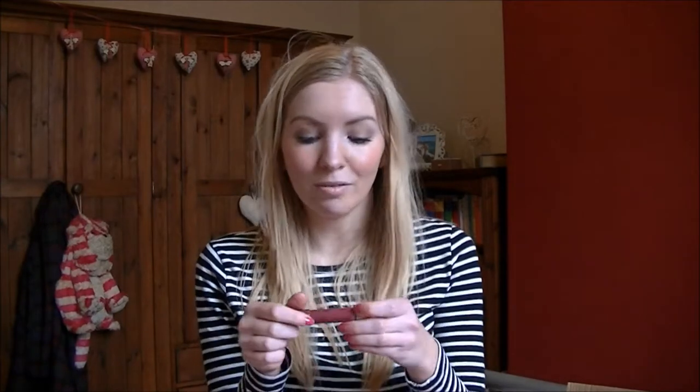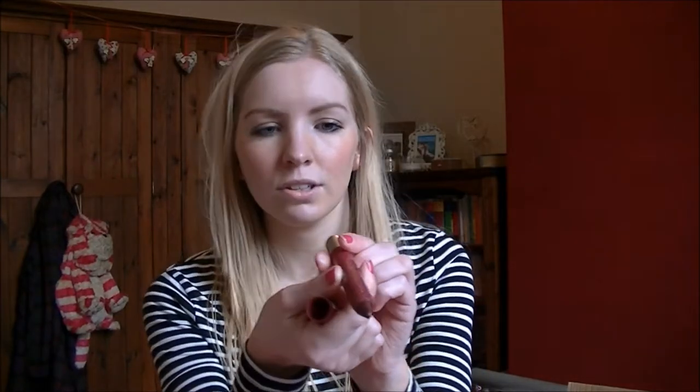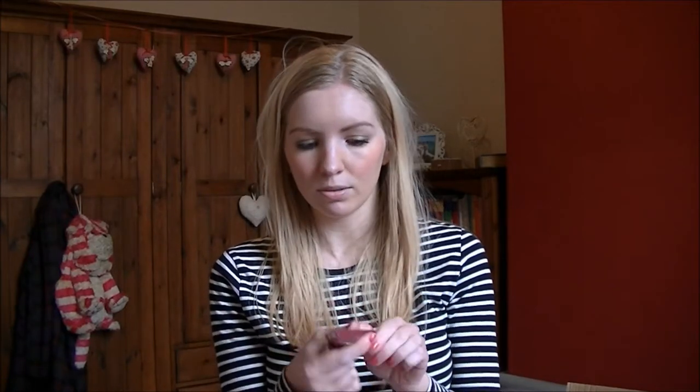The next thing is the Revlon Just Bitten Kissful Balm Stain — the writing's all worn off already and I haven't had it that long. I've got the colour Crush, number 5, and I've used this so much. It's the perfect dark colour for winter. I love that it's a stain — it goes on like a lipstick, it's nourishing, but the stain lasts so much longer than a regular lipstick. It's just the best formula for this kind of colour.